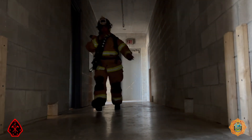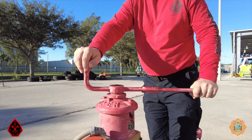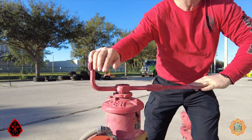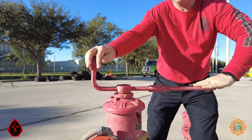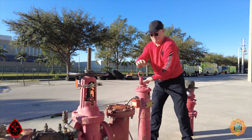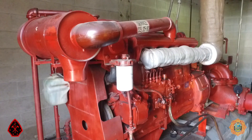Listening to desperate radio transmissions, an engine company driver engineer transmits that he has found a valve to shut down the sprinkler system — a post indicator valve (PIV) on the sidewalk in front of the building. It occurs to no one that closing this PIV cuts off the city water supply to the building's diesel fire pump.